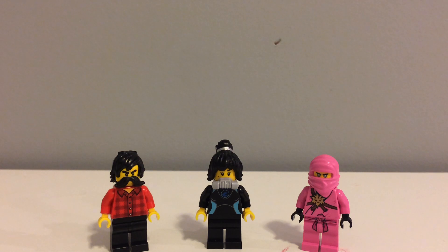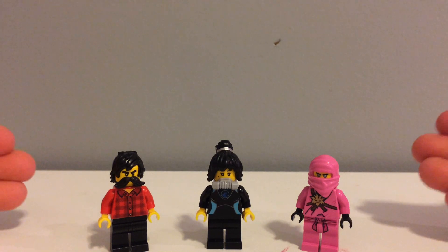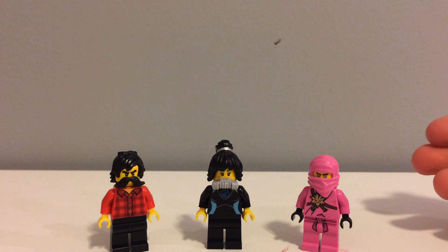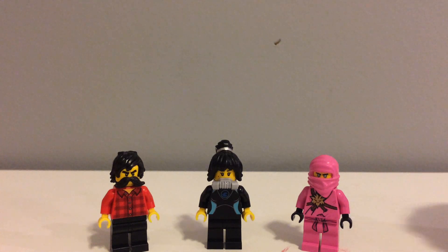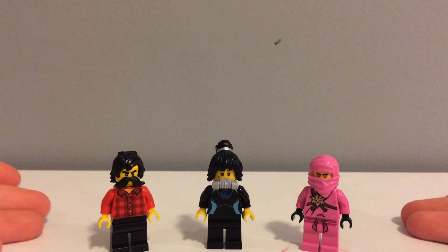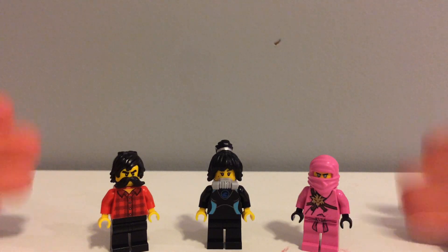Hey everyone, GoldNinja218 here. I'm doing the final review of the minifigure reviews for this, and it is the Avatar Ninja from the Gamers Market, which were not featured in the show, although Pink Zane was, and that is pretty cool. But Zane wasn't really in the video game, so I guess it made sense for people to have his avatars, and then they made a minifigure of it. Plus, it's been a wanted minifigure all the way back since 2011 or 2012.